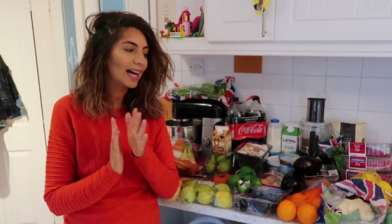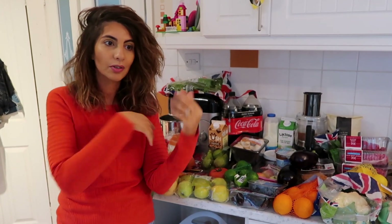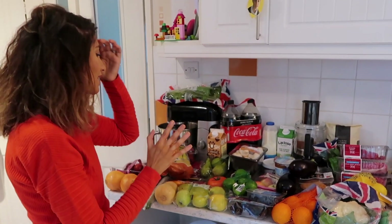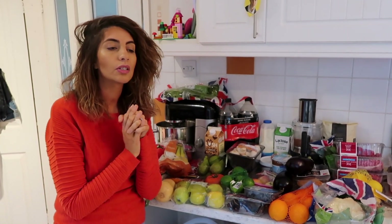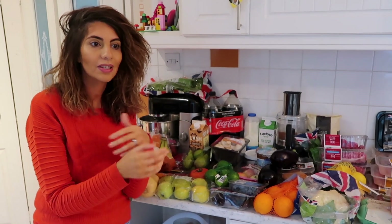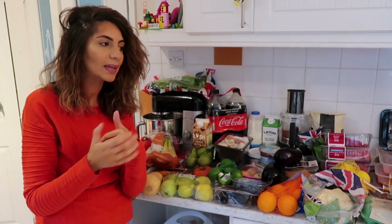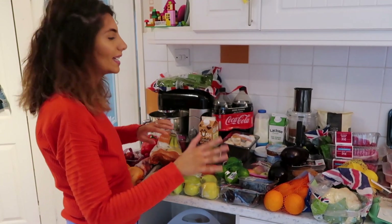Hi everyone, welcome back to my channel. I have an Aldi haul today but because of the sheer amount of it, I thought it would be great to get Andrew to help me with filming. I'm just going to get started because there's quite a lot. The reason there's so much here is that the kids have just finished for the summer, so they're going to be with us all day as opposed to just having breakfast and their evening meal.